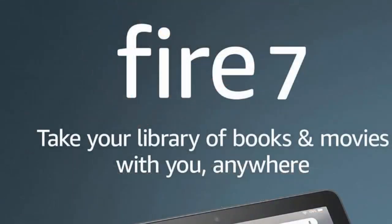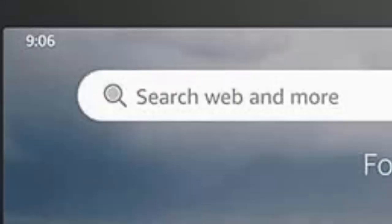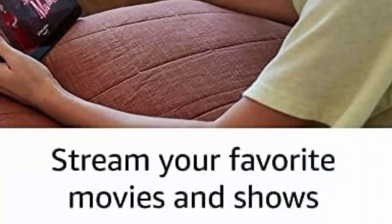Unwind with your favorite apps like Kindle, Netflix, Spotify and more through Amazon's App Store. Google Play not supported. Subscription fees may apply.